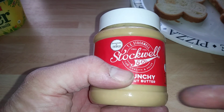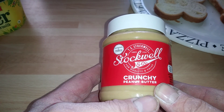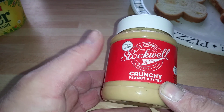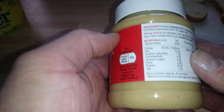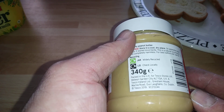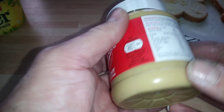Hi guys, it's Tony bringing you another description today. We're looking at Stockwell — this is Tesco's own brand of course crunchy peanut butter. This is the first time I've tried this out. Let's get right into what's in it. This is packed in the UK.